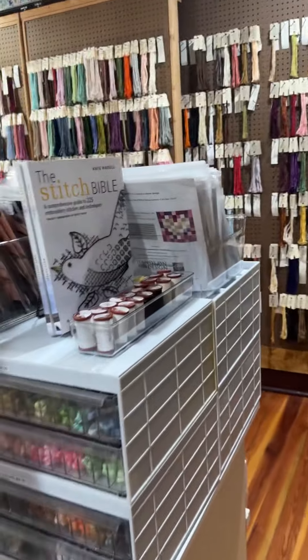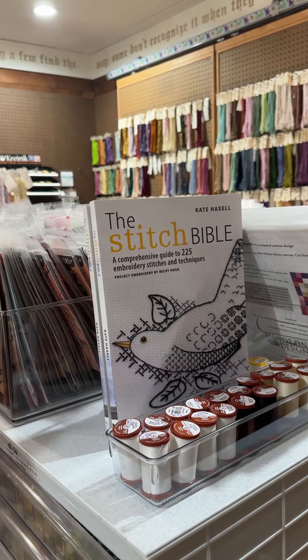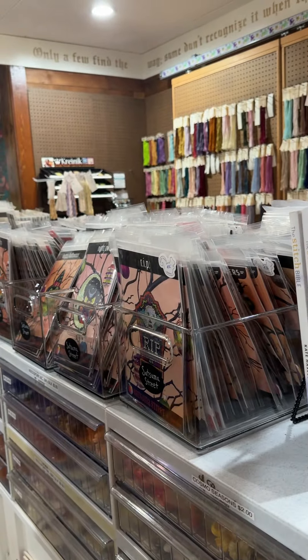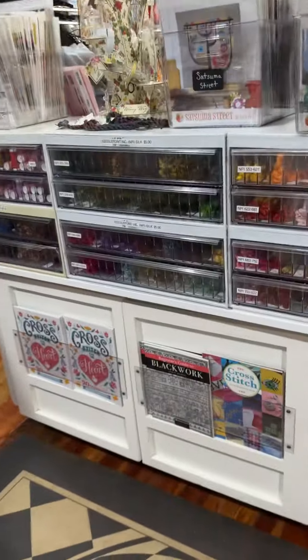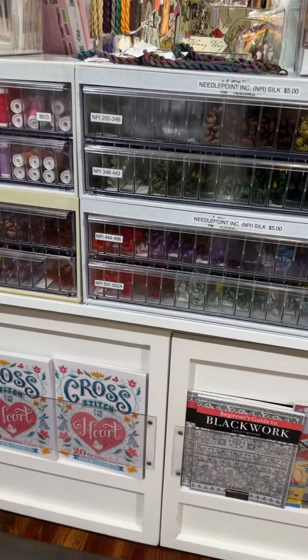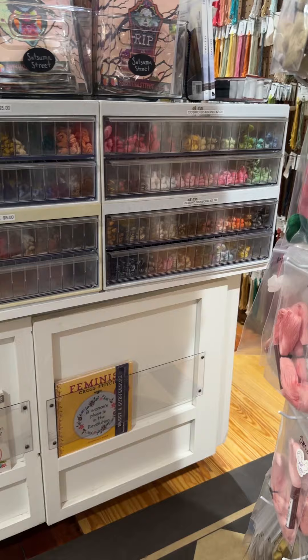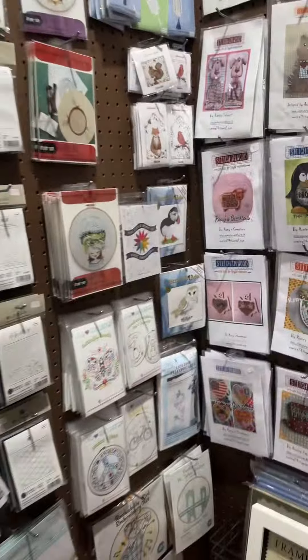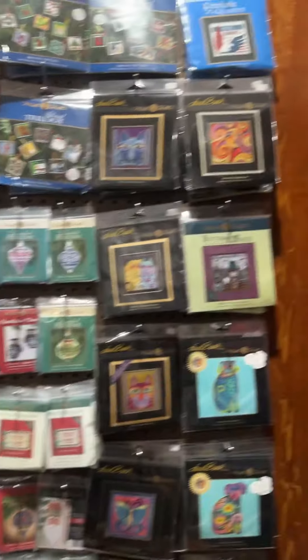We also have some finishing thread here that I almost missed — and there's a great book, The Stitch Bible, which is fantastic. We have Halloween and Christmas charts, plus the perforated paper items from Satsuma Street. There's also a blackwork book, a book called Cross Stitch for the Heart with a bunch of designs, and a really snarky and fun book called Feminist Cross Stitch. We've got the Sashiko thread and embroidery kits — and stitch-on-wood is really cool too.